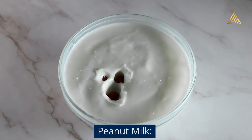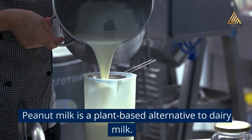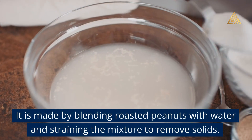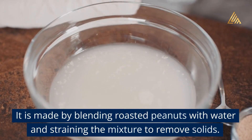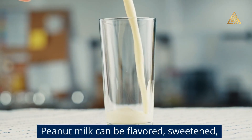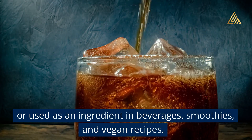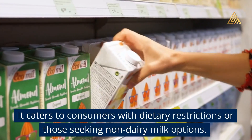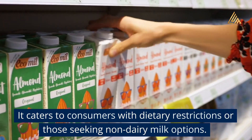Peanut Milk: Peanut milk is a plant-based alternative to dairy milk. It is made by blending roasted peanuts with water and straining the mixture to remove solids. Peanut milk can be flavored, sweetened, or used as an ingredient in beverages, smoothies, and vegan recipes. It caters to consumers with dietary restrictions or those seeking non-dairy milk options.